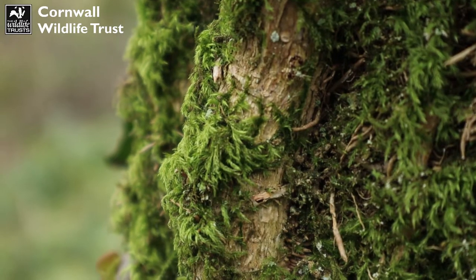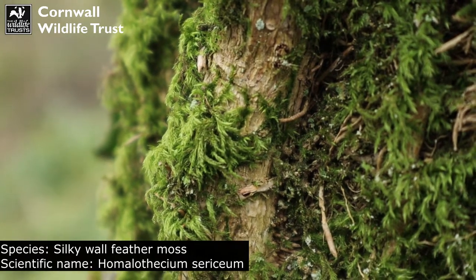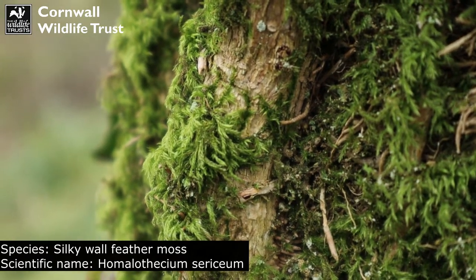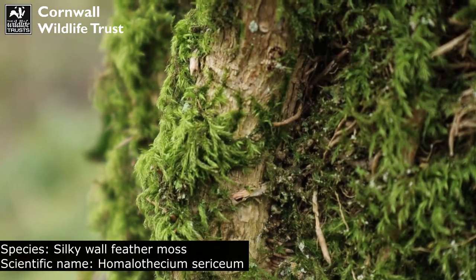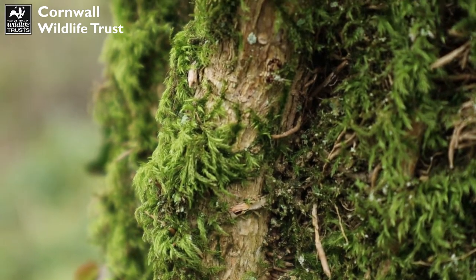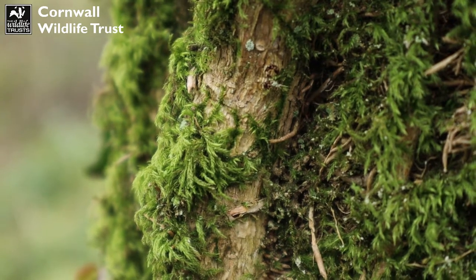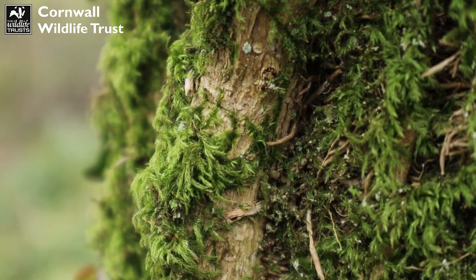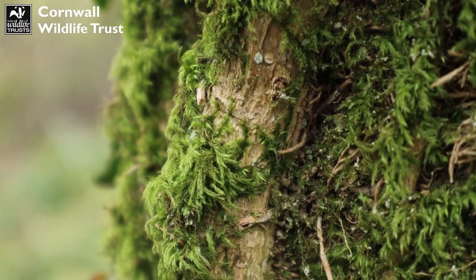This looks like the silky wall feather moss — a very silky feeling moss with that feather-like appearance. There are just so many different types of moss, so sometimes they can be quite tricky to tell apart. But this one can be quite distinguishable because of its silky texture when it's dried up and the feather-like look of it.